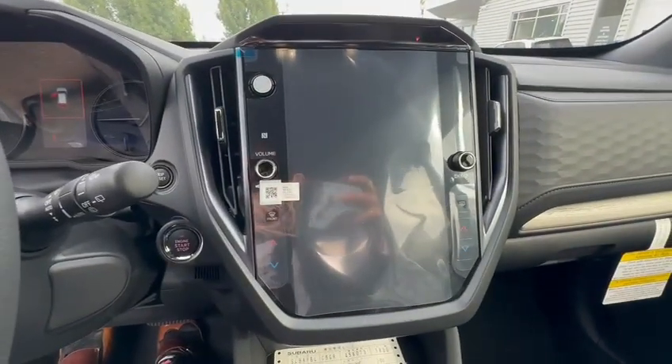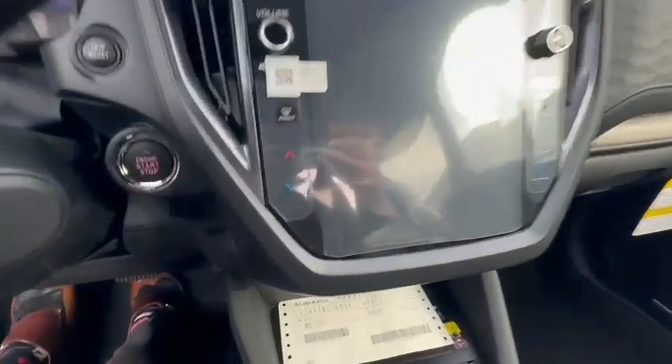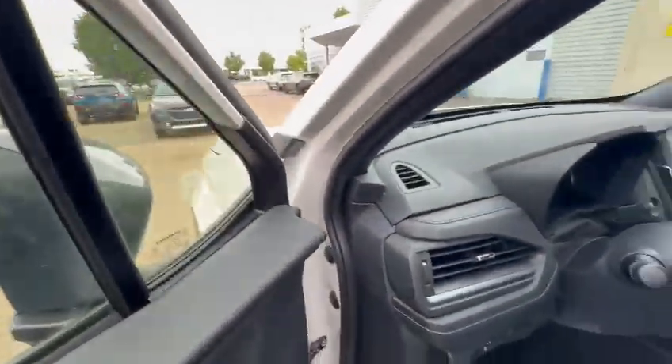You're going to get the large infotainment screen that is going to have Apple CarPlay and Android Auto wireless, with the wireless charging pad, and you get the upgraded Harman Kardon sound system as well.